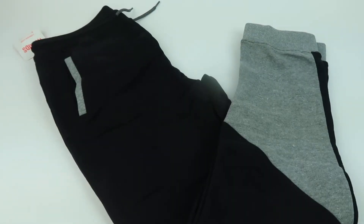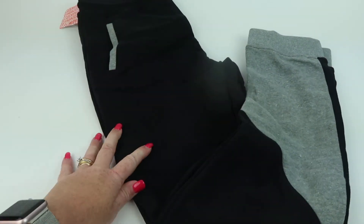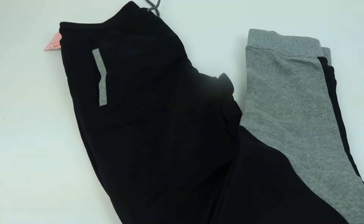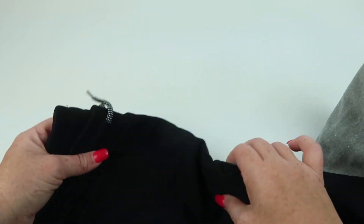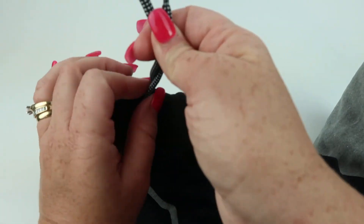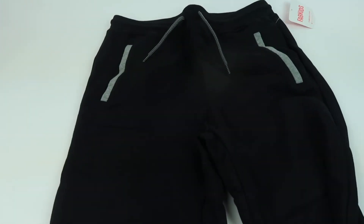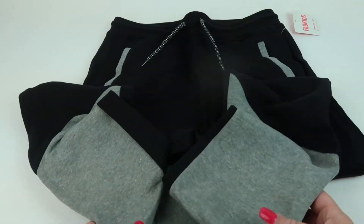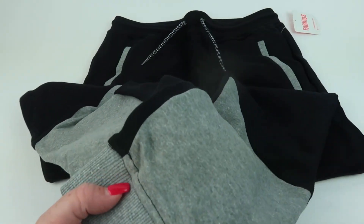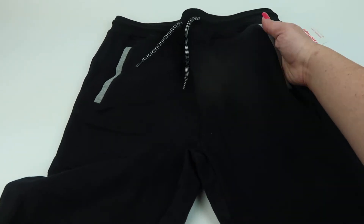Our last item is a pair of joggers. These are a size 18 for my oldest and they are $14.99. He likes to run year round so he needed something warmer to wear. They have a real drawstring, which is good. There are kind of gray patches on the bottom and some pockets. They look comfortable and cozy.